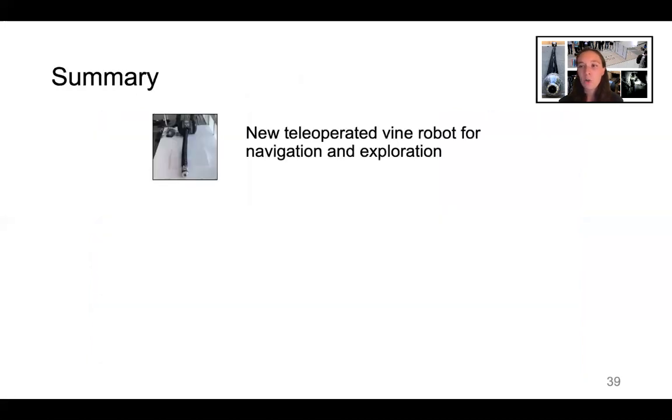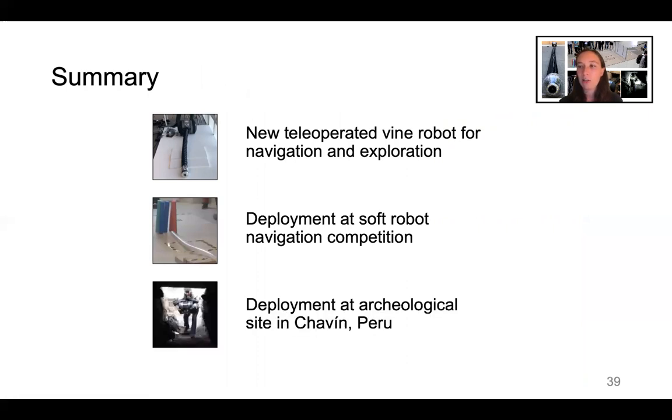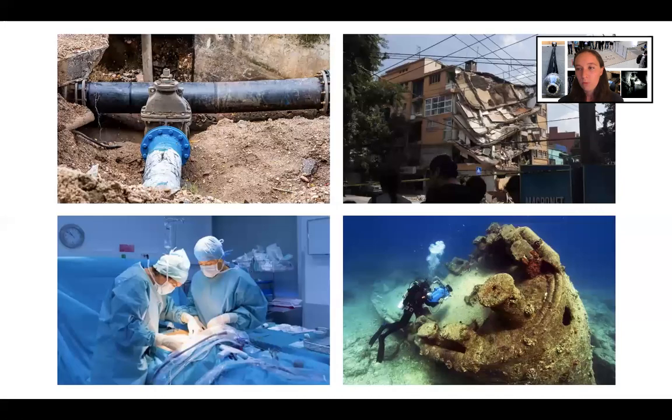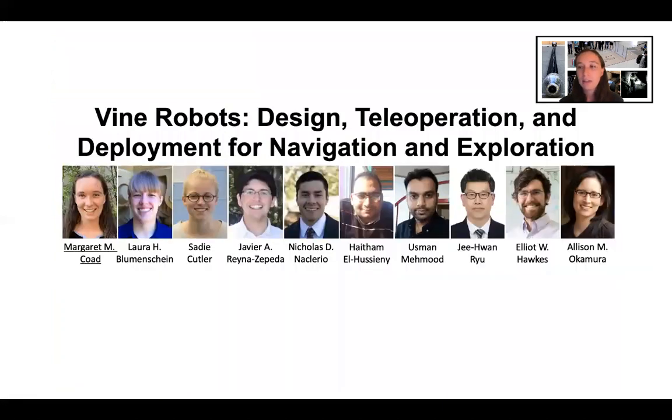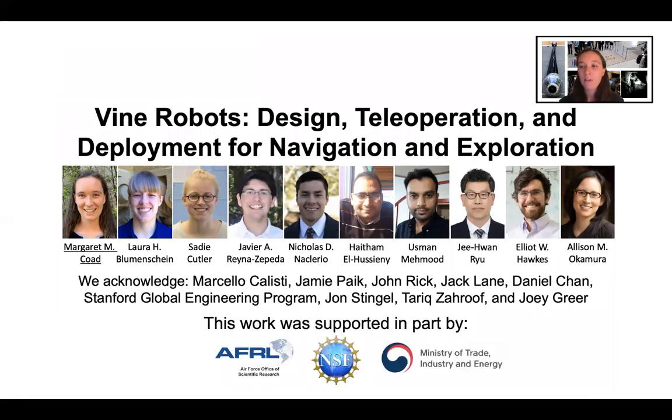In summary, we developed a new teleoperated vine robot for navigation and exploration. We successfully deployed it at the soft robot navigation competition and at an archaeological site in Chavin, Peru. With this work, we brought our soft robot system outside the lab and explored spaces like these. With continued research into practically useful robot designs, hopefully we will soon have robots capable of any desired exploration task, so as to improve human health, safety, and productivity. I'd like to thank my co-authors and the many people who helped make this work possible, as well as our funding sources. For more information on vine robot designs and related research, please visit vinerobots.org.